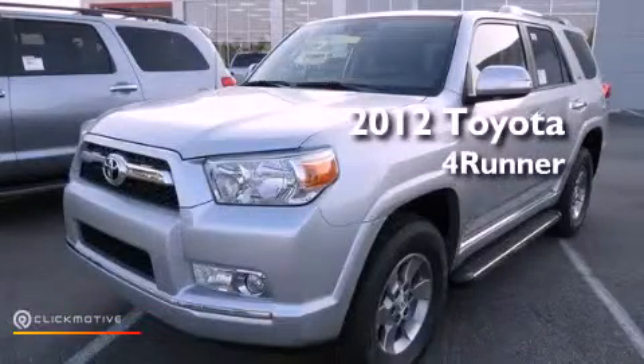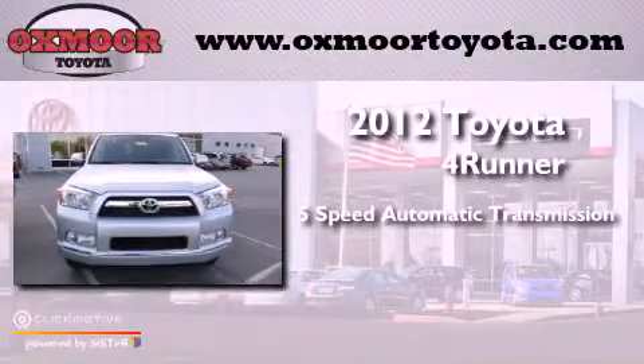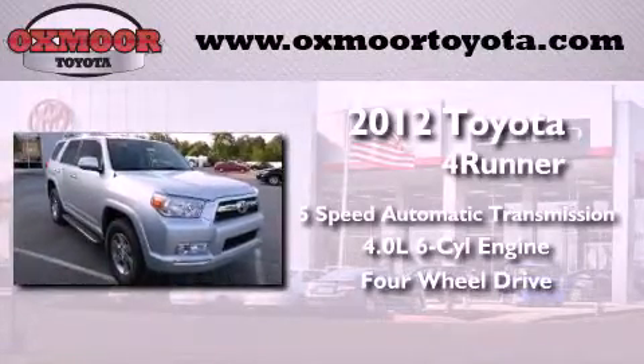This is a brand new 2012 Toyota 4Runner SR5. This vehicle has seating for five adults, a 4.0L V6, and the added capability of four-wheel drive.